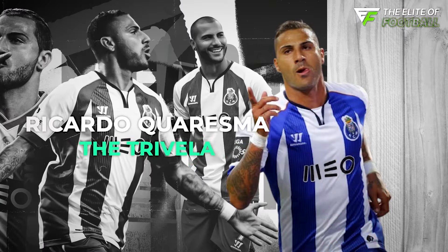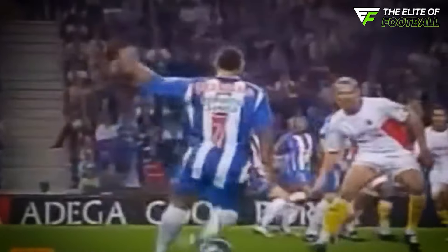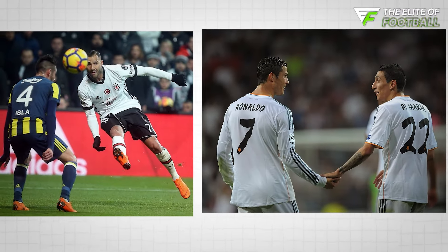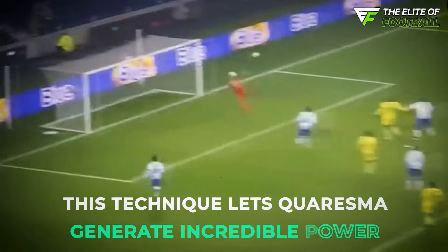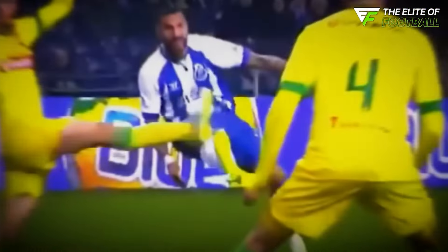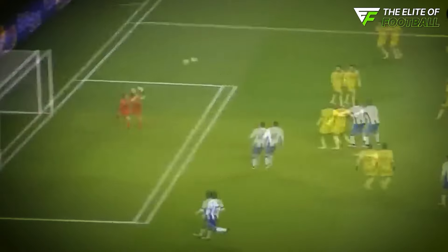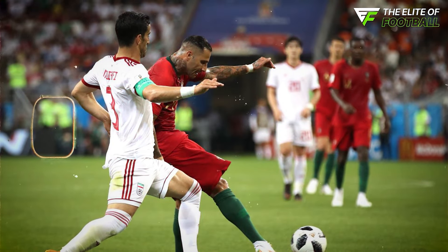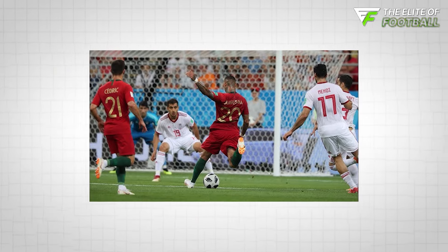Ricardo Quaresma was famous for his daring tricks, and his signature move, the Trivela, was a perfect showcase of his flair. The Trivela involves striking the ball with the outside of the foot from a wide position. This technique lets Quaresma generate incredible power and swerve on his crosses and shots. Goalkeepers often find themselves caught off-guard by the unexpected curve and speed of Quaresma's deliveries. The Trivela is a trademark of Quaresma's skill and creativity, making it one of the most exciting moves to watch in football.